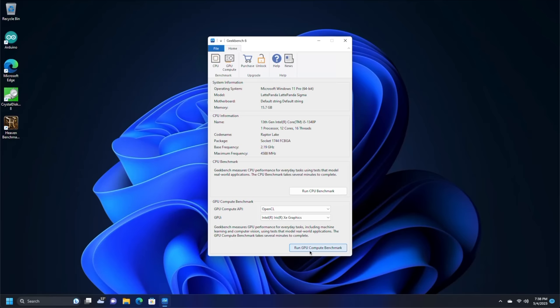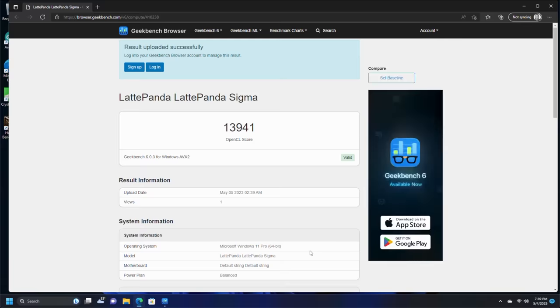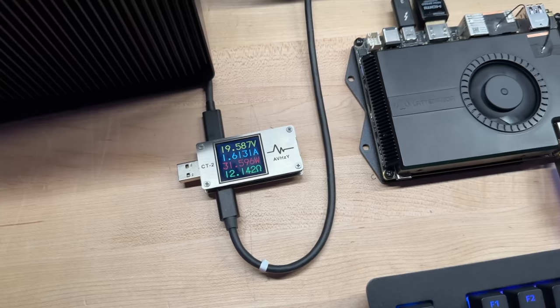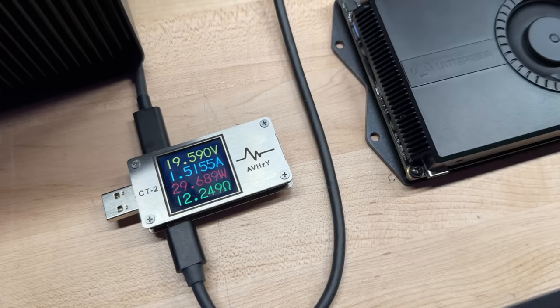Next, let's run the compute benchmark so we can see what the 3D graphics performance is expected to be like. As it wraps up and posts a score of 13,941, that's a score that I would call Rocket League and Minecraft territory. Those kind of games are probably going to run pretty well on this machine, but you won't be playing Cyberpunk at 4K.